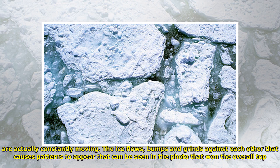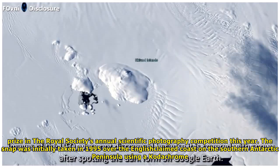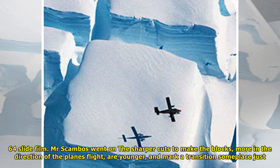The new discovery reveals the huge slabs are actually constantly moving. The ice flows, bumps and grinds against each other, causing patterns to appear that can be seen in the photo that won the overall top prize in the Royal Society's annual scientific photography competition this year. The snap was initially taken in 1995 over the coast on the southern Antarctic Peninsula using Kodachrome 64 slide film.